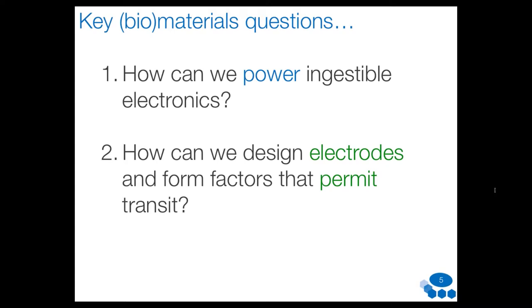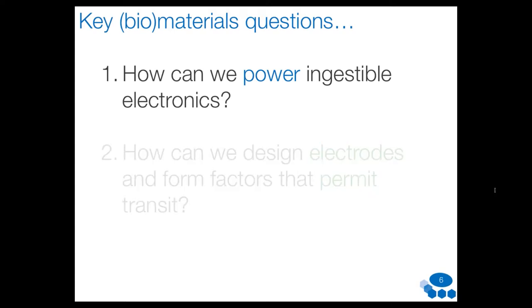I've summarized two questions we are currently studying in my laboratory at Carnegie Mellon. The first is: how would you power an ingestible electronic device? The second is: how would you design electrode materials and form factors that are flexible and can permit transit through the gastric tract? For today's discussion I'll focus just on power supply, and then conclude with some other examples where our discoveries can feed into.